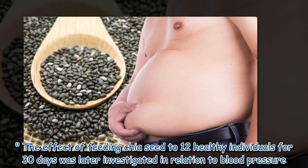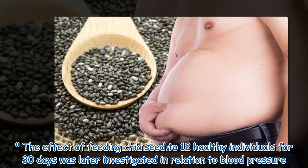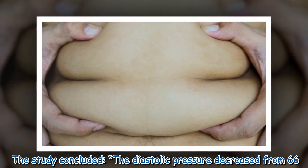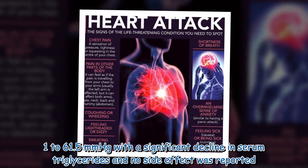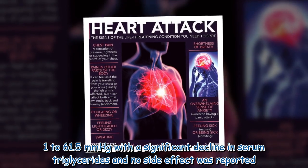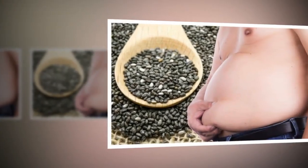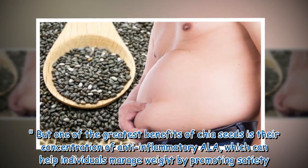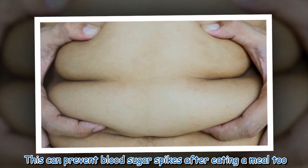The effect of feeding chia seed to 12 healthy individuals for 30 days was later investigated in relation to blood pressure. The study concluded the diastolic pressure decreased from 66.1 to 61.5 mm of mercury, with a significant decline in serum triglycerides, and no side effects were reported. One of the greatest benefits of chia seeds is their concentration of anti-inflammatory compounds, which can help individuals manage weight by promoting satiety and preventing blood sugar spikes after eating a meal.